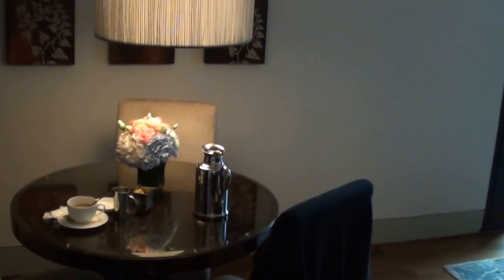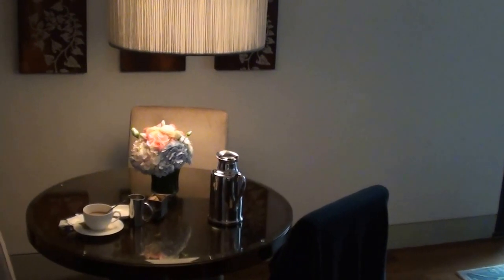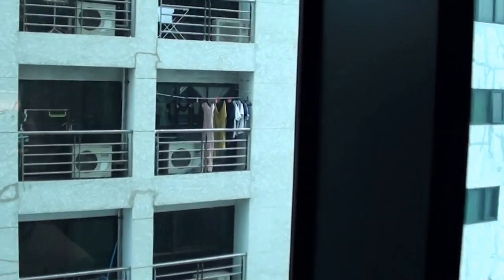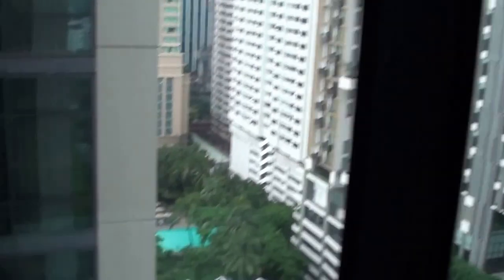I did upload the other video — I think it was the Grand Deluxe one — that has a beautiful view of the Bangkok Jockey Club. But all these Metropolitan Suites basically have a view of another building, and most of the time you see people hanging their clothes on the balconies. If you're lucky, you might even have a view of the Hansar Hotel over there, or maybe another suite.